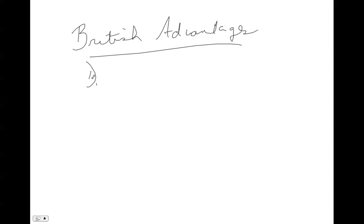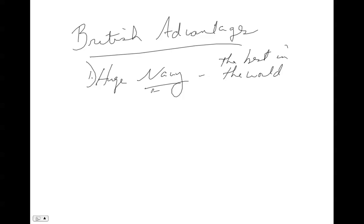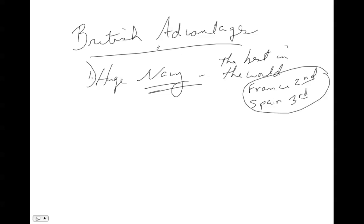The first British advantage was their huge navy. They had the best navy in the world, and in war the navy plays a huge role. The British possessed not only the best navy in the world, but the largest — it was larger than the second and third fleets combined. France had the second largest fleet and Spain had the third, and the British navy was larger than those two combined. The second British advantage was their army — a well-trained, equipped, and organized army.